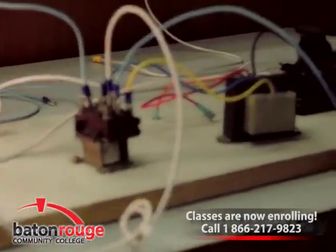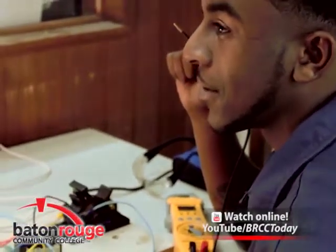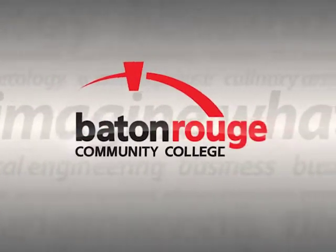Start your air conditioning and refrigeration career today at Baton Rouge Community College. Call now and schedule to meet with an enrollment officer. 1-866-217-9823.